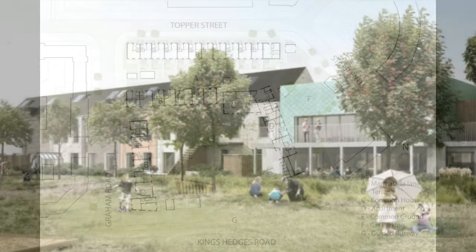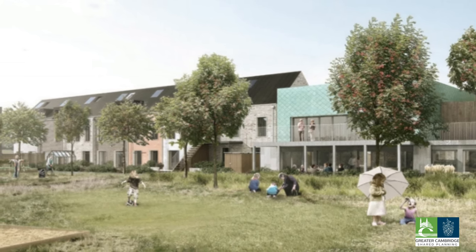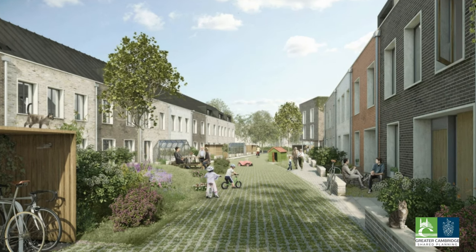It demonstrates that a sense of character and identity can be successfully achieved through the promotion of smaller sites within larger developments for alternative models of housing.